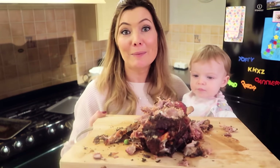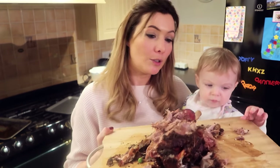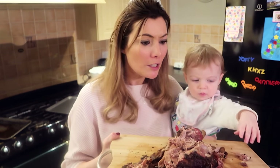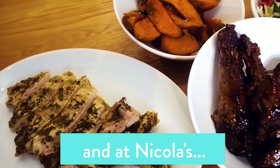My husband was extremely impressed with my cooking, so thanks for that Iceland. I've still got some left over which is brilliant because I can use it for dinner tomorrow night, and I'm also going to use some for sandwiches. You get a few meals worth out of it. And the lamb shanks would be great for a midweek roast if you want something quick, because they were so easy to cook — all I had to do was boil them in water.